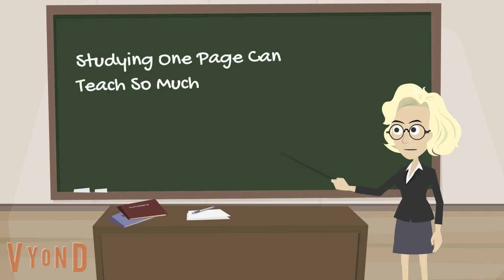Readers who want to get smart about a topic don't just let the pages fly by. Instead, readers think, this one page can make me smart. They read each page closely, getting as much as they can out of it. They read whole books that way.